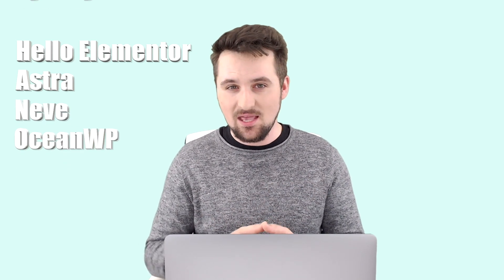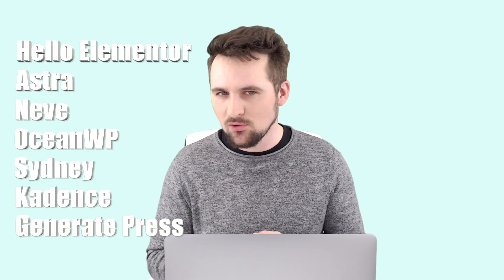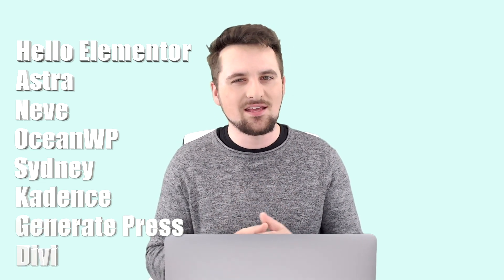As we're now in 2021, I decided to do a comparison. We are going to be looking at seven of the most popular WordPress themes. They're all free, and they are Hello by Elementor, Astra, Neve, OceanWP, Sydney, Cadence, GeneratePress, and as a bonus, Divi. Technically, Divi is a paid theme only, but as it's considered to be the best theme that you can get for WordPress right now, I kind of had to include it.